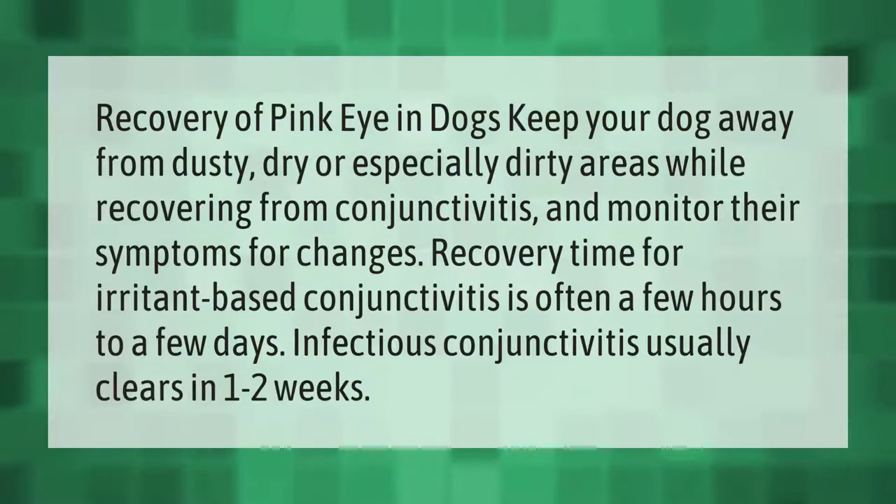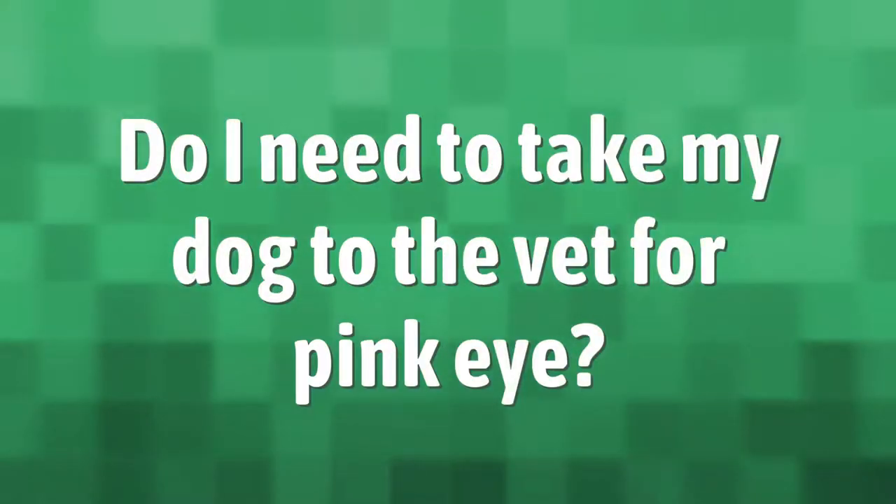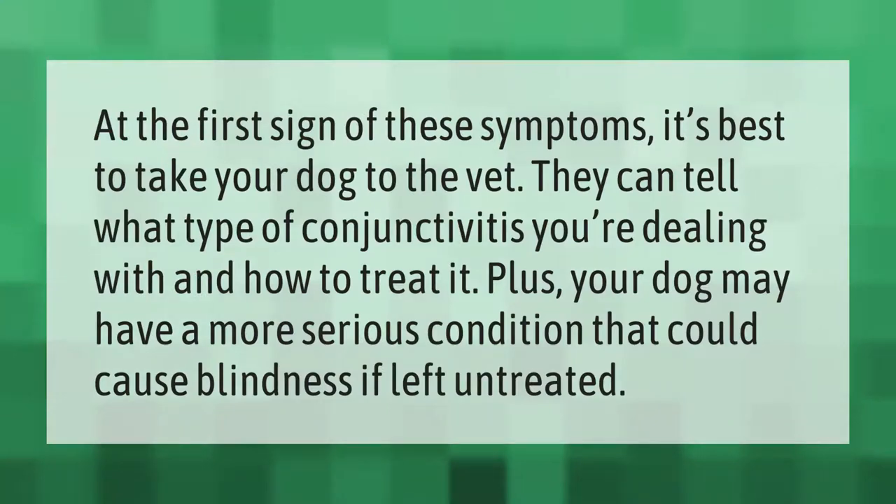Recovery of pink eye in dogs: keep your dog away from dusty, dry, or especially dirty areas while recovering from conjunctivitis, and monitor their symptoms for changes. Recovery time for irritant-based conjunctivitis is often a few hours to a few days, while infectious conjunctivitis usually clears in one to two weeks.